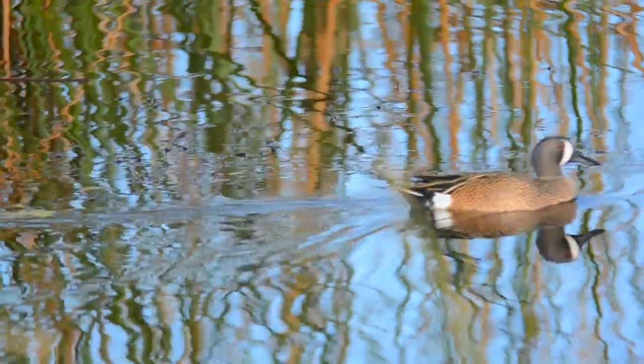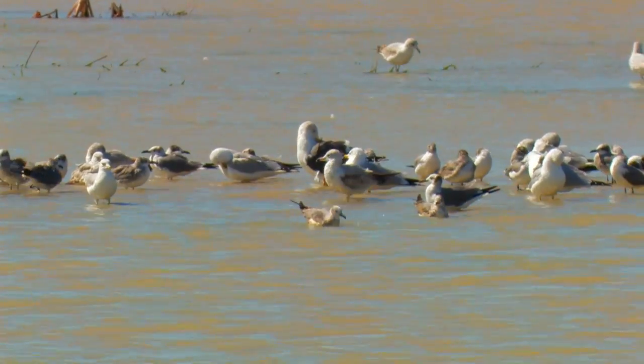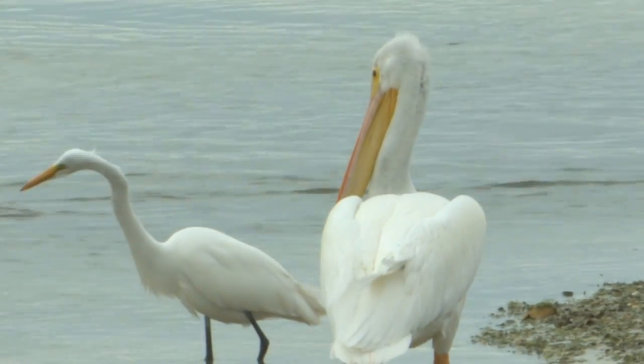Located at the northern tip of the Loxahatchee National Wildlife Refuge is the Stormwater Treatment Area 1. It's an important refuge for roseate spoonbills, fulvous whistling ducks, wintering shorebirds, and white pelicans.